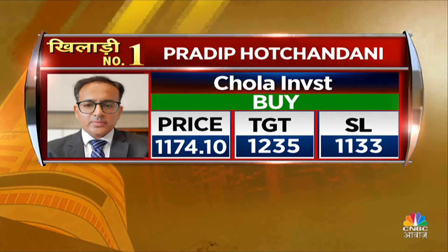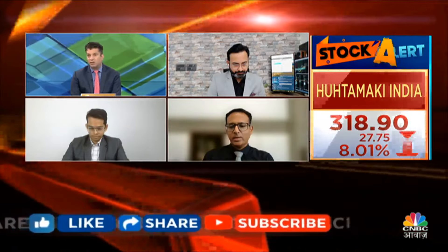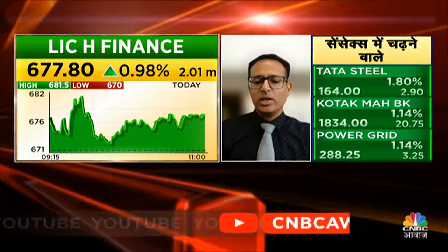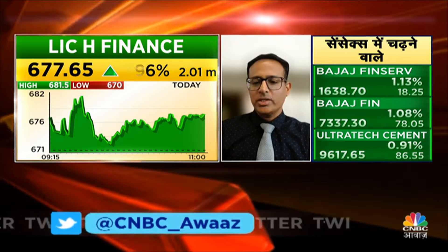Pradeep, you have two NBFC picks — Chola Mandalam and LIC Housing. Something special? I am looking at the overall setup. We saw LIC Housing had about 2 months of consolidation. The daily chart space has seen a big breakout. There are so many levels we have targeted that we can achieve with risk-reward. And for the broader financial sector, I have a rational explanation — it was an overall uptrend.